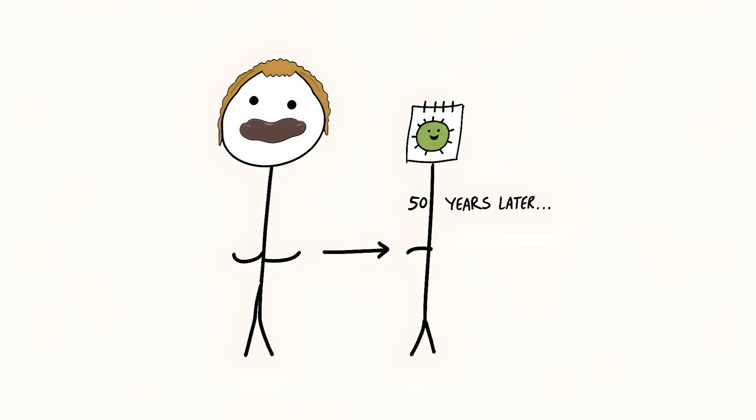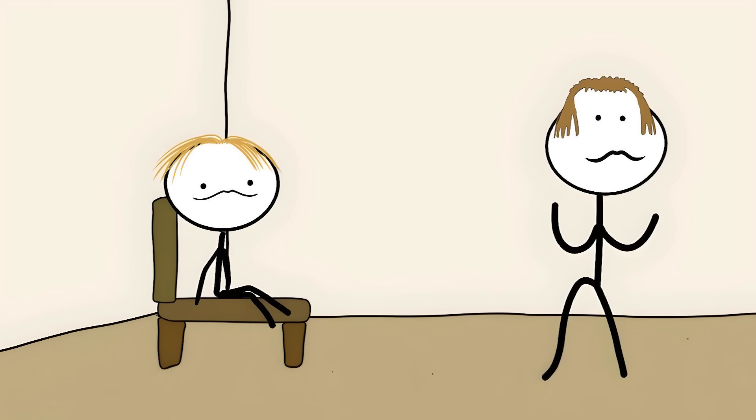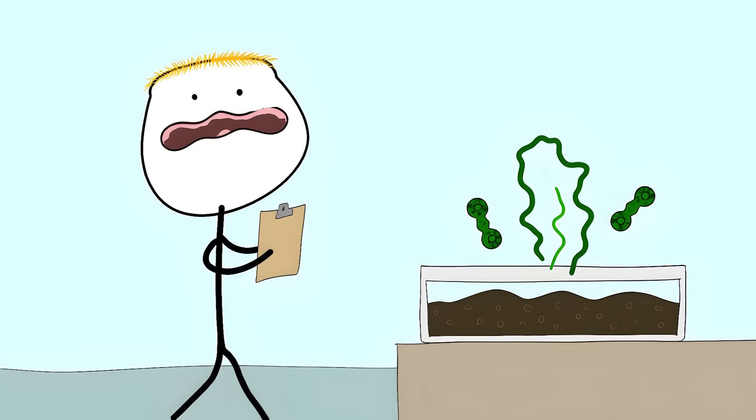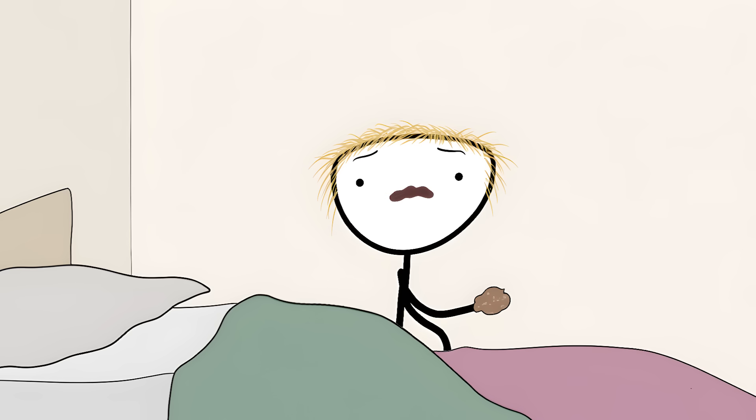The disease could hide in your body for up to 50 years before showing any symptoms — meaning you could eat an infected brain today and not know you're sick until you're a grandparent. Once symptoms show up, there's nothing doctors can do. The disease disappeared when people stopped the brain-eating tradition, but it taught scientists something terrifying: proteins can become infectious. This discovery helped explain other brain diseases like mad cow disease.